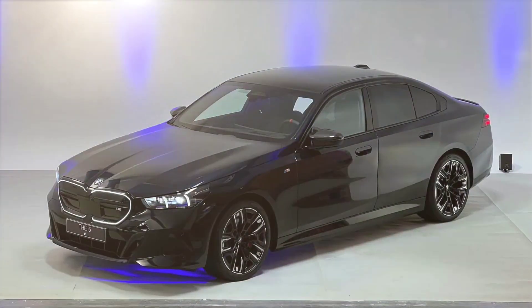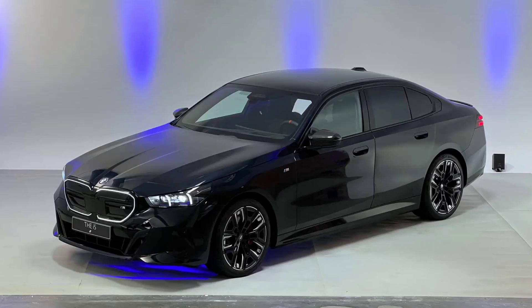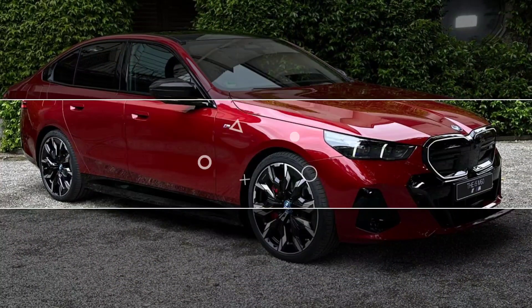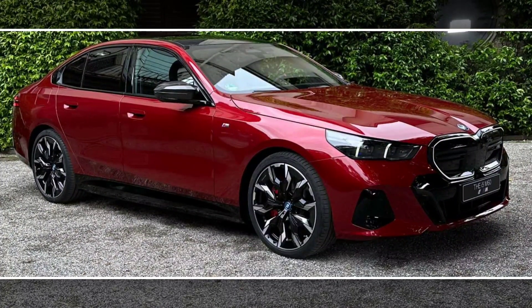Pros: powerful and efficient engines, luxurious and spacious interior, state-of-the-art technology features, excellent handling and performance, and a wide range of trim levels and options.